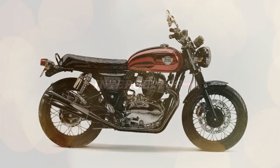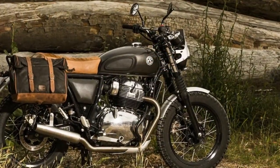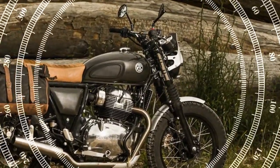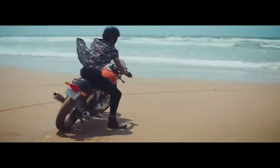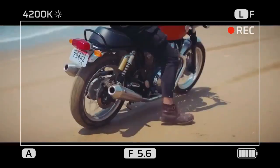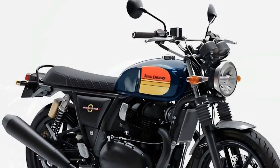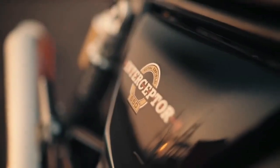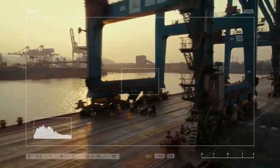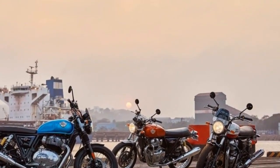Royal Enfield's 650cc lineup offers a welcome array of choices. Descending through Malibu's picturesque canyons as the setting sun dipped into the Pacific Ocean, both the INT and Conti made it effortless to unwind and appreciate the breathtaking scenery. The updated INT650 now boasts a plush seat, enhancing comfort during upright rides, though we could only test an aftermarket touring seat on the GT. Handling on both models feels instinctive, with no aspect of the ride demanding excessive focus — simply keep your head up, cruise along, and bask in the beauty of your surroundings. Whether listening to music or savoring the parallel twin's exhaust note, these bikes offer an enjoyable experience for seasoned riders and novices alike.